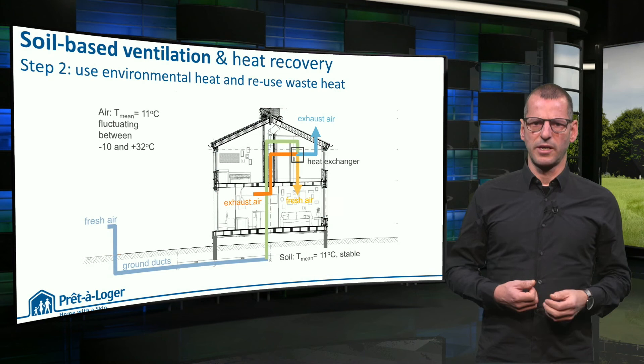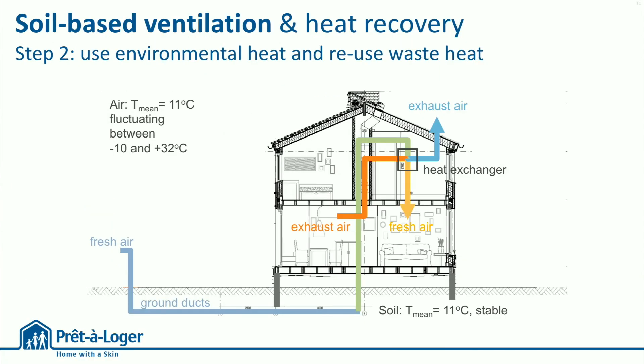This was a more complicated step of our redesign. Here you see how fresh air is let in through pipes in the underground, taking on the stable temperature of the soil before it enters the house. A heat exchanger establishes maximum heat recovery from exhaust air.